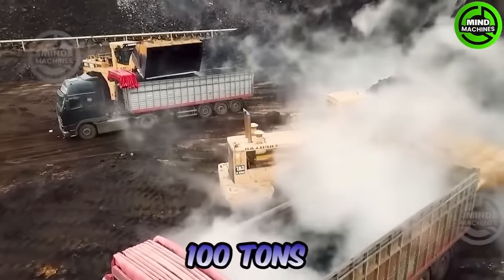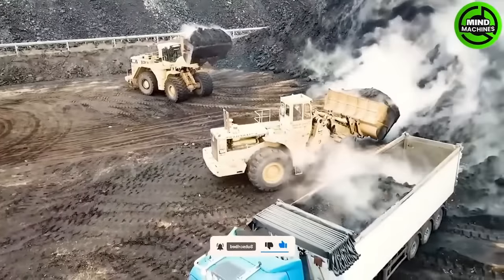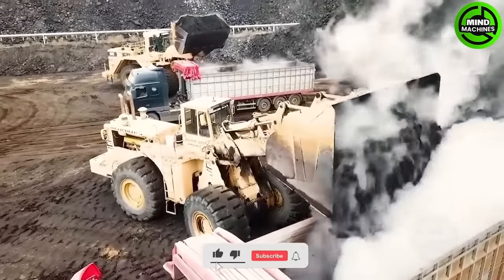Weighing close to 100 tons, the Caterpillar 99 2B features a bucket with a capacity of up to 10 cubic meters and is driven by a high-powered diesel engine for robust performance.